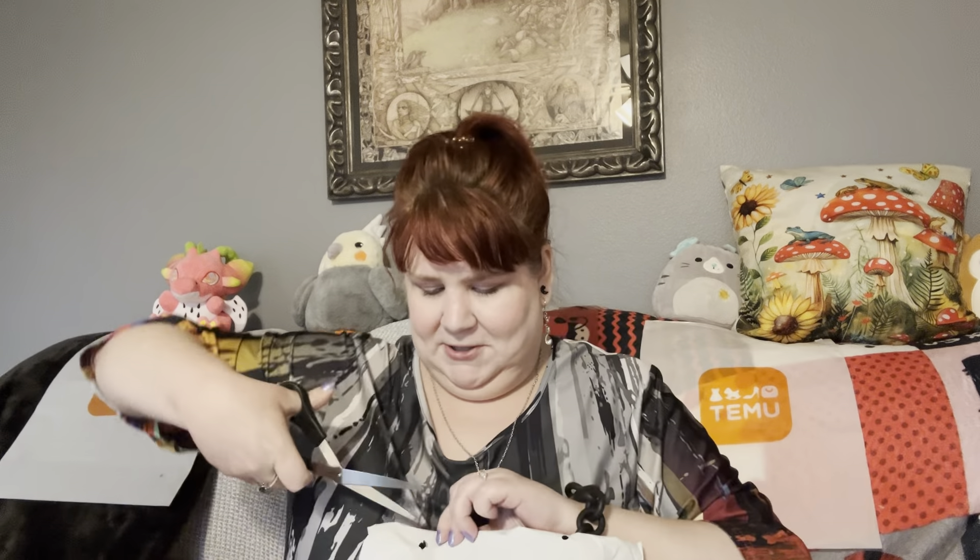You better go look at her channel and subscribe, or I'm gonna get you! Okay, so I'm opening the package now — I'm just going to stick my hand in. Let you guys see.